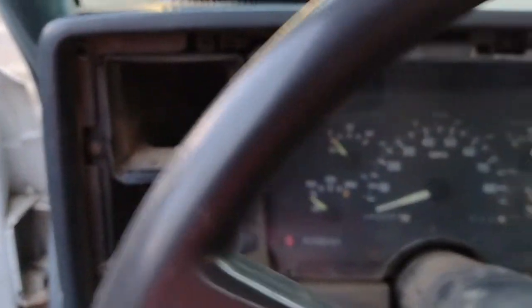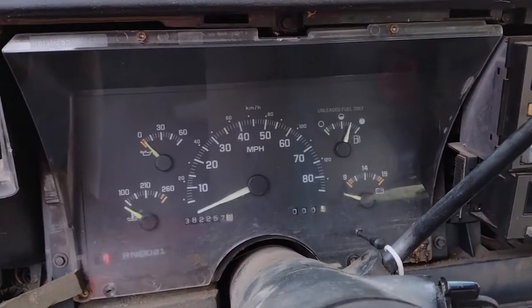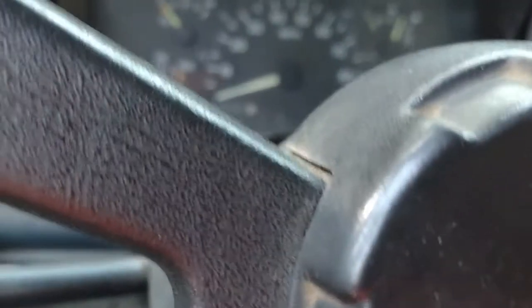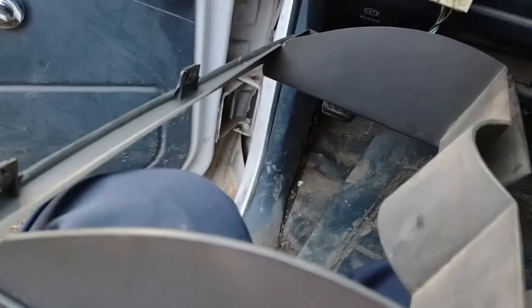This is nerve-wracking stuff because every piece of this dash — it's a '93, so it's old as all get out — brittle and everything else. You've got to watch some of these little plastic pieces. I haven't broken anything yet, knock on wood. You've got to take the radio, heat control, air control, and all this stuff here.